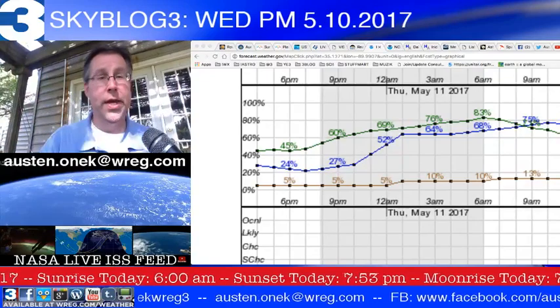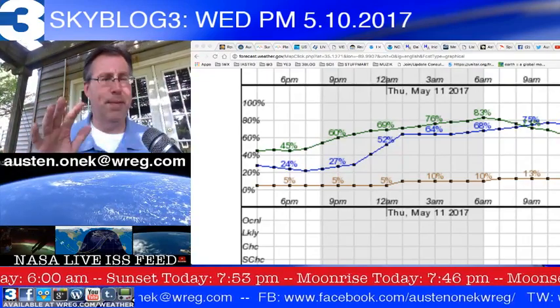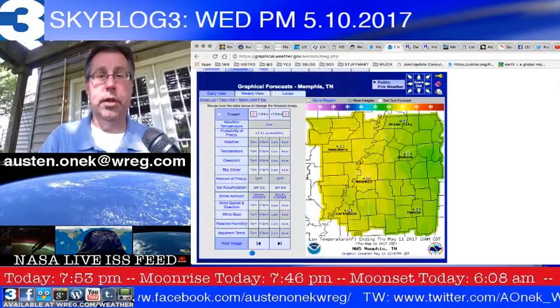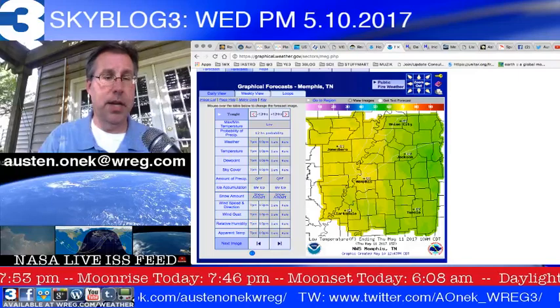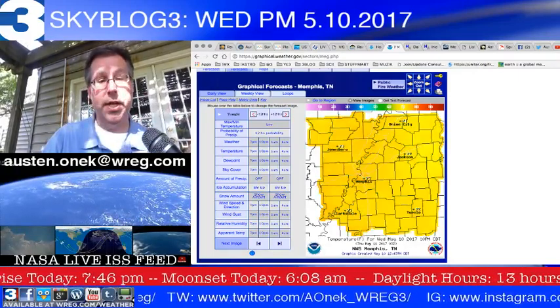Chances of us seeing good viewing conditions tonight — perfect viewing conditions, no; good, maybe. There's really just not that much in the way of clear skies out there. If you're going to be going out to do some stargazing, as the sun goes down temperatures will be in the 80s.